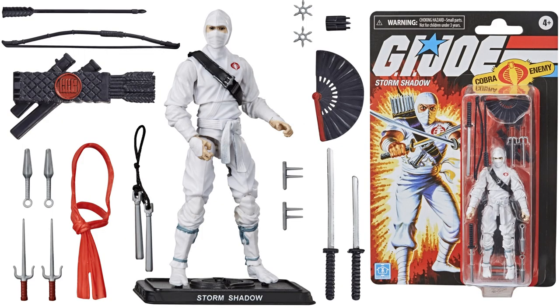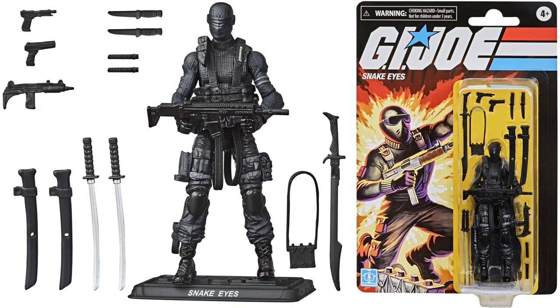There's a close-up of Storm Shadow in that pose, all the weapons that he comes with, and there he is on his blister card with that nice vintage look to the card. Next we have the Snake Eyes figure, he comes with 14 different accessories also.